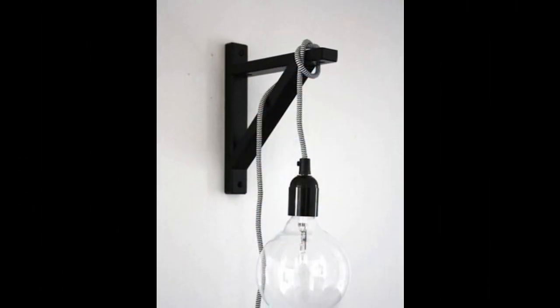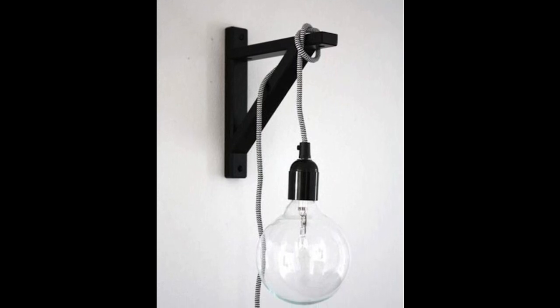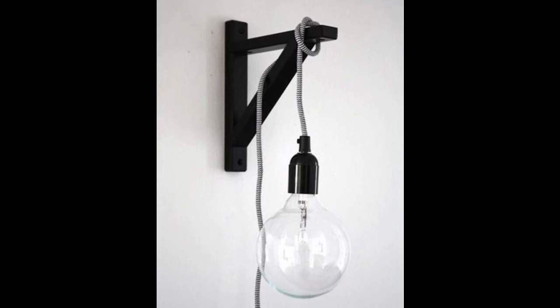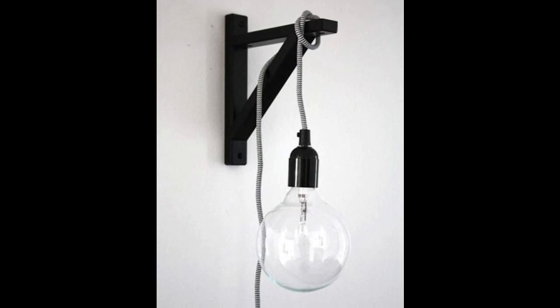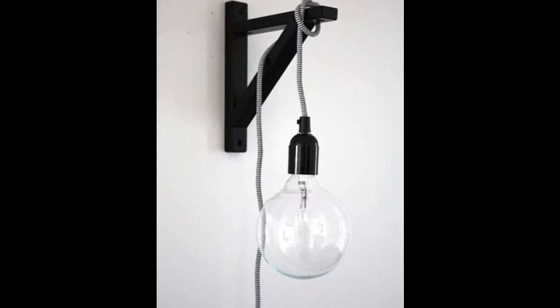26. For a space-saving lamp, hang a light bulb on a cord off of a wall-mounted shelf bracket. This would look great in a minimalist space. Paint the cord or cover it in washi tape or embroidery floss if it's unsightly. Get the bracket from IKEA.